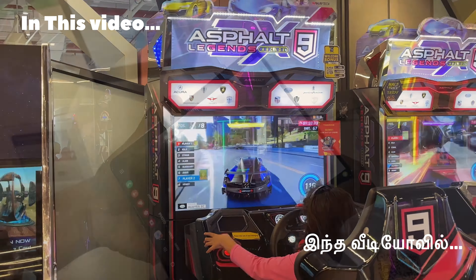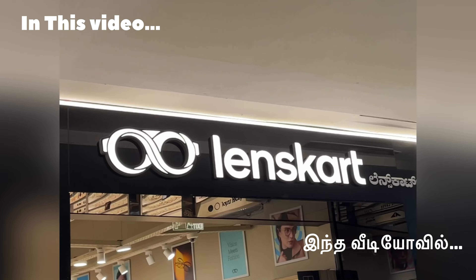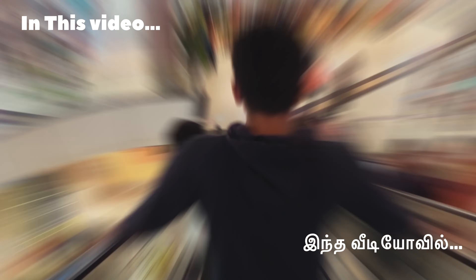See how the Christmas tree is. We are in Phoenix Mall.